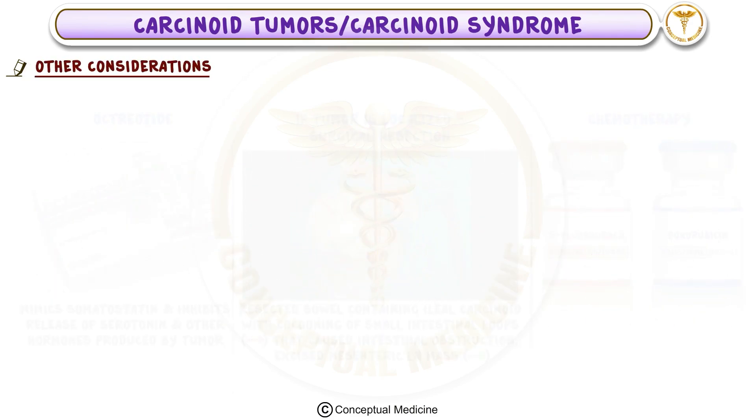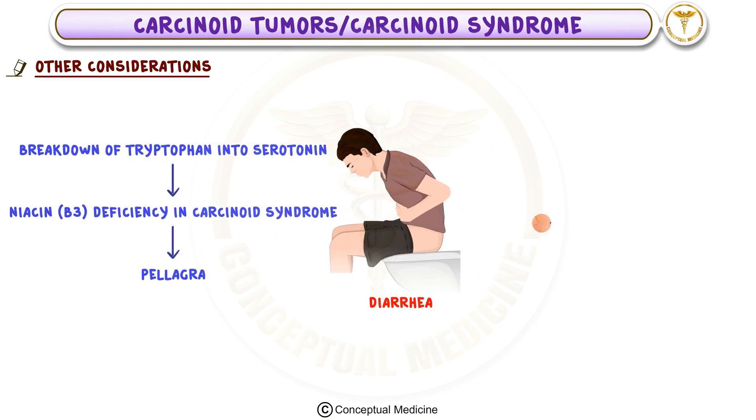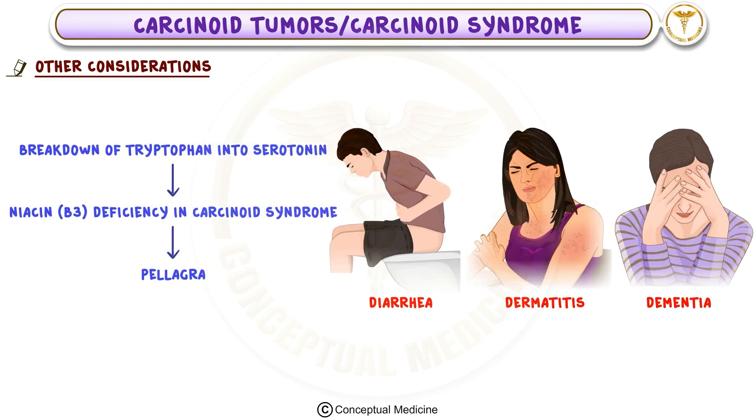Additionally, since the breakdown of tryptophan into serotonin can lead to niacin B3 deficiency in patients with carcinoid syndrome, pellagra can develop. This condition causes symptoms like diarrhea, dermatitis, and dementia, which are commonly referred to as the three Ds of pellagra.